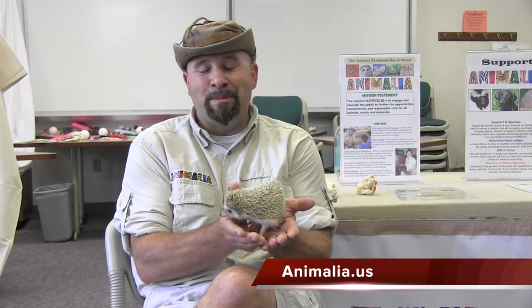So thank you very much for having us out. And to learn more, feel free to go to our website at Animalia.us. We really appreciate Joel coming in and spending some time with our kids. And that's your tech tip for this week. I'm Wade Wingler with the INDATA Project at Easter Seals Crossroads in Indiana.